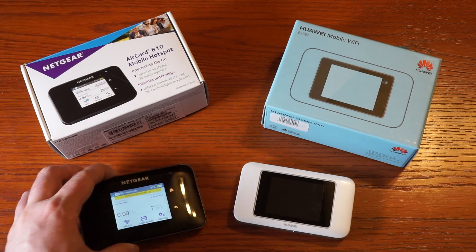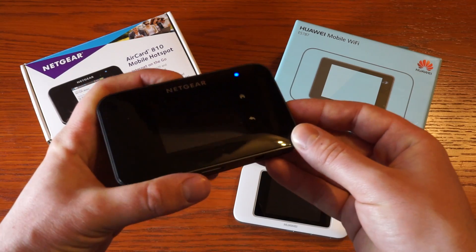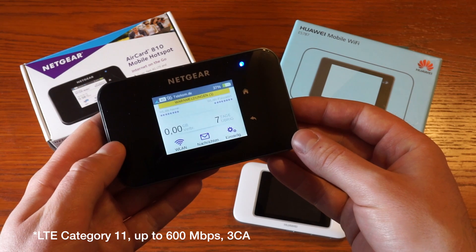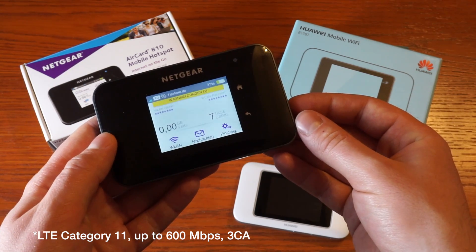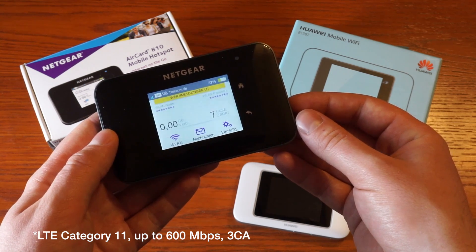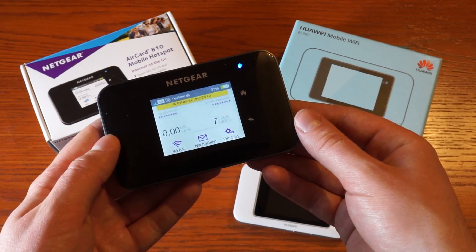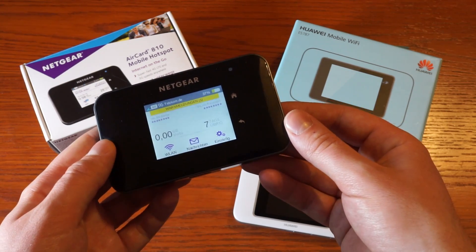The Netgear AirCard 810 supports up to 600Mbps over LTE, which is LTE Category 6, with 3-band carrier aggregation. You can aggregate 3 bands from up to 20MHz, which brings you download speeds of up to 600Mbps and uplink speeds of up to 50Mbps.